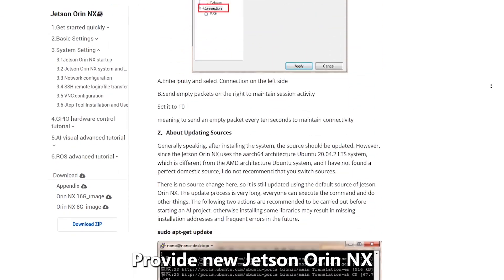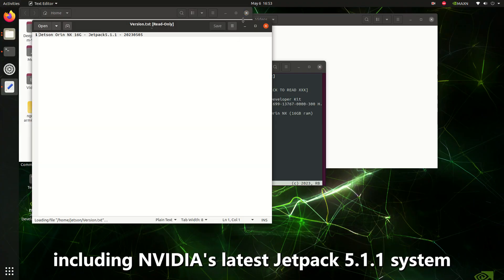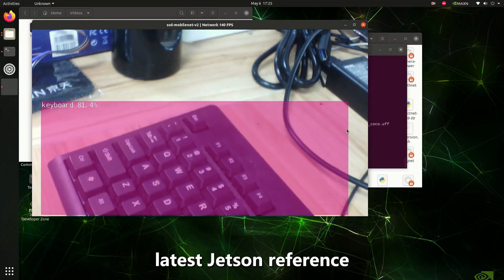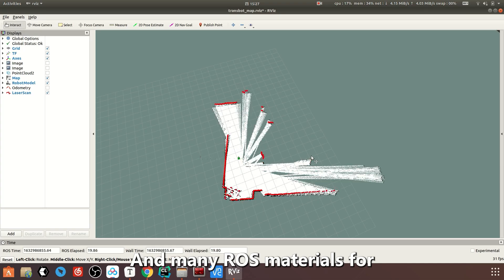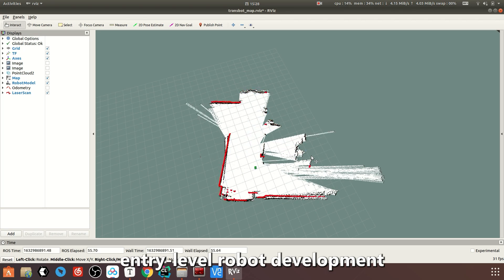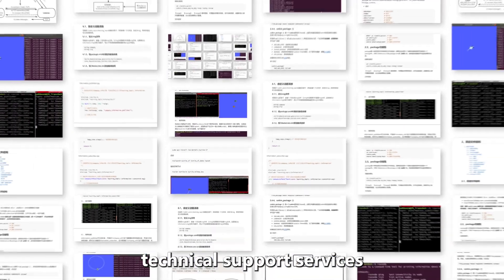The kit provides new Jetson RN-NX development materials, including NVIDIA's latest JetPack 5.1.1 system, the latest Jetson reference tools, DeepStream, and other SDKs for AI visual cases, as well as many ROS materials for entry-level robot development. YARBOOM will provide professional technical support services.